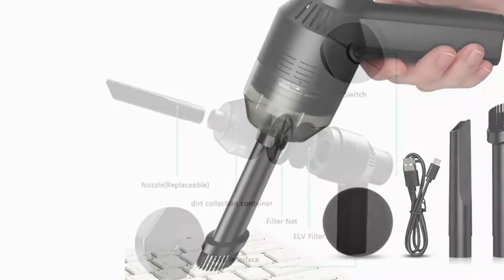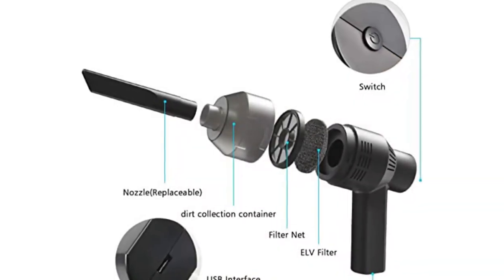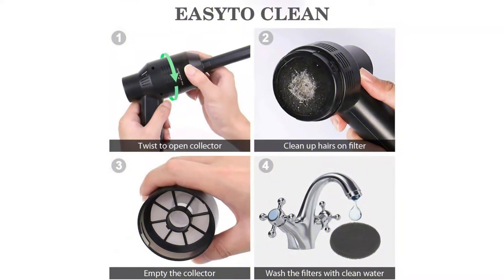Whether you need to clean your PC, sewing machine, car interiors, or piano, this is one of the most versatile mini vacuums that can make your life easier. Pros: washable and reusable filters, simple to use, powerful suction, multiple speed settings. Cons: might be slightly noisy.